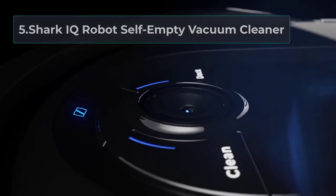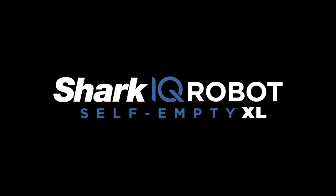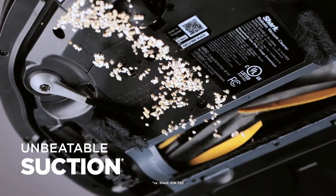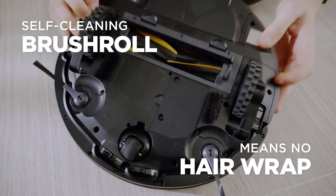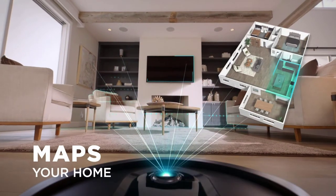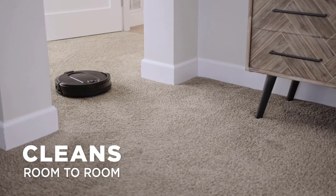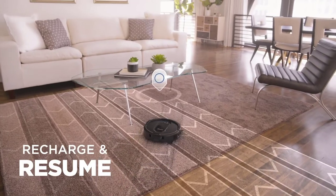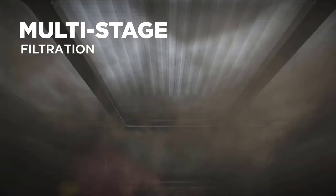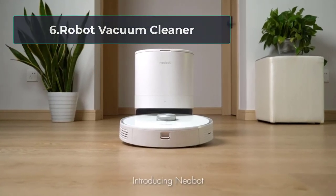At number five: the Shark IQ Robot self-empty vacuum cleaner, compatible with both Google Assistant and Alexa. This bag-free unit holds dirt and debris in its base for up to 30 days. It features a self-cleaning brush roll that removes hair without frustrating tangles. Using voice activation, it can be directed to specific rooms and areas, and it uses row-by-row navigation to cover every inch of a house. It recharges before resuming when the battery runs low. Reviewers really like it — it cleans nicely, the price is good, and it's easy to program. Dimensions: 12.9 x 12.6 x 3.5 inches, weighing 13.2 pounds.